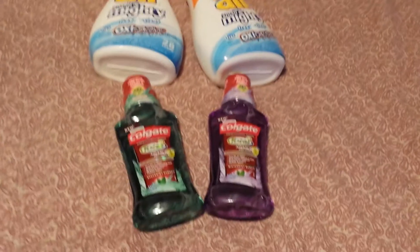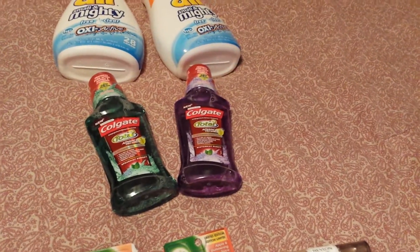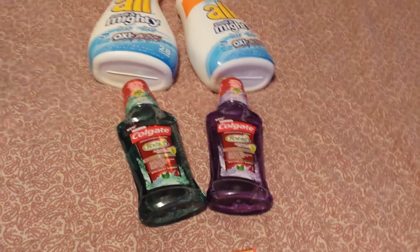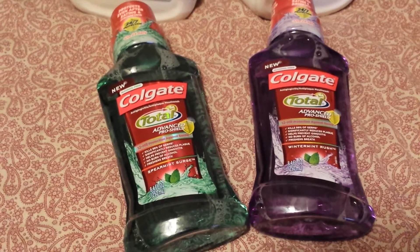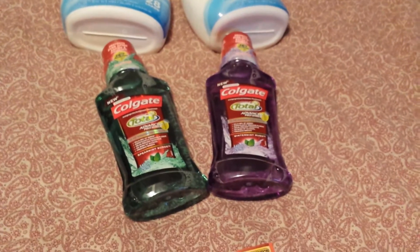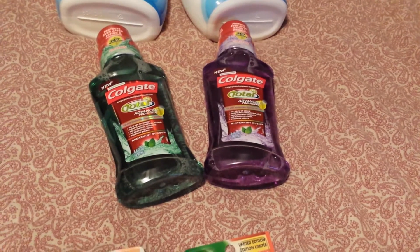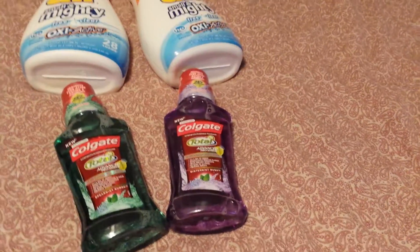The Colgate deal is two for $5.98, which is $2.99 each. There are $1.10 off coupons on coupons.com — it meets the requirements at eight flowing ounces and up; this one is 8.4 ounces. So I got $1.10 off each one, making it $1.89 each, and then you receive a two dollar register reward, bringing it down to 89 cents each.